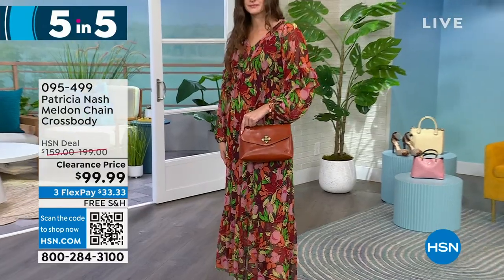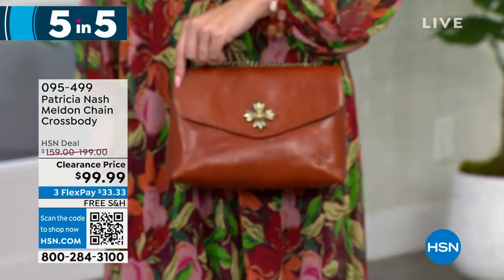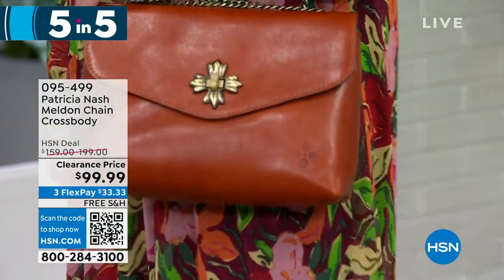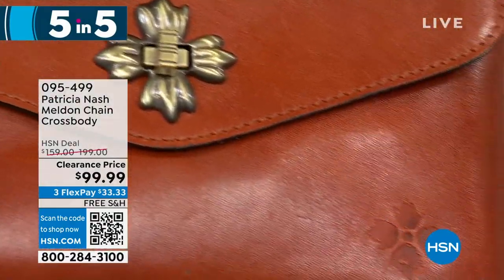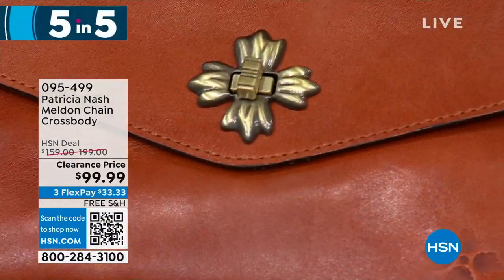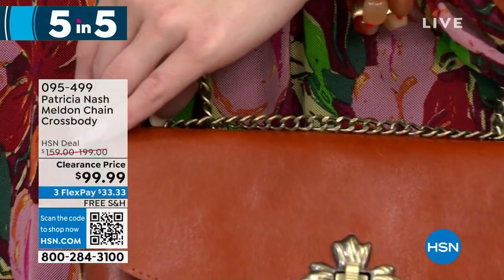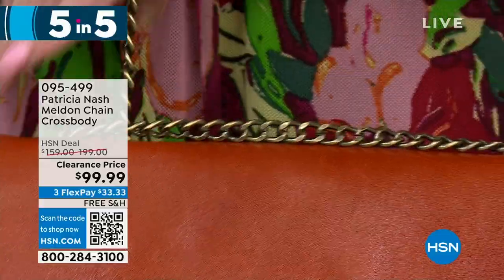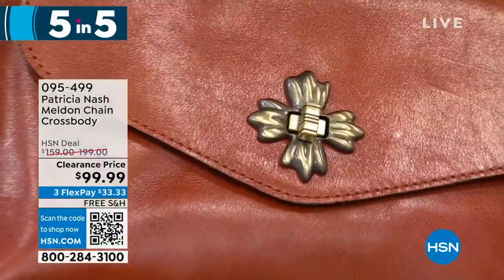The Melden has an adjustable chain-length crossbody strap, one zip pocket, and two slip pockets. It's a small structured bag — great for on the go when you just want to throw your belongings in and take off. It's lightweight, great size, and the high-quality Patricia Nash chain has a beautiful vintage twist front closure.